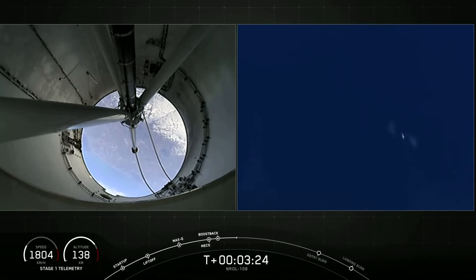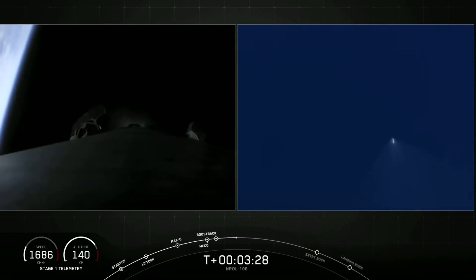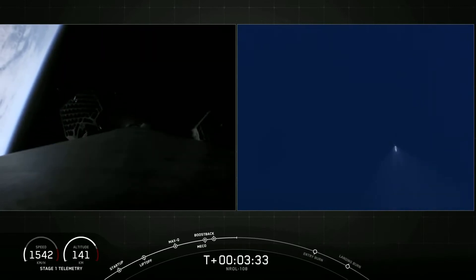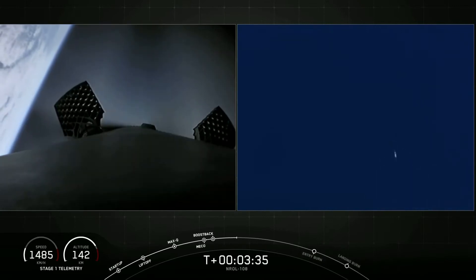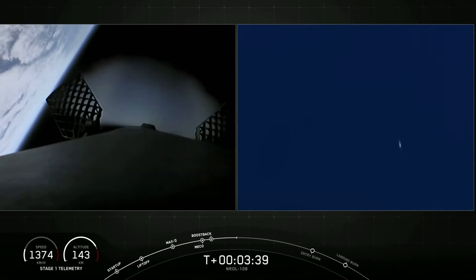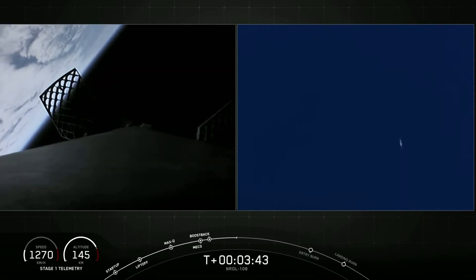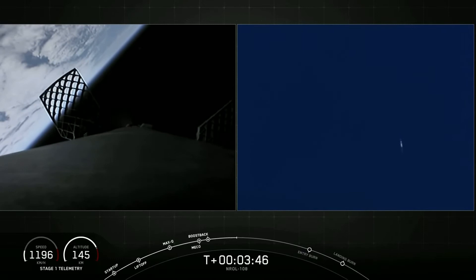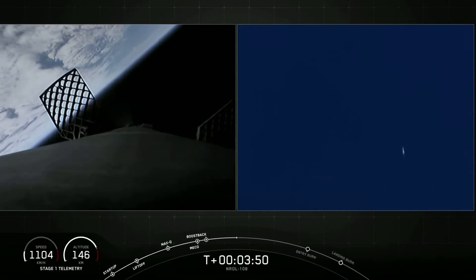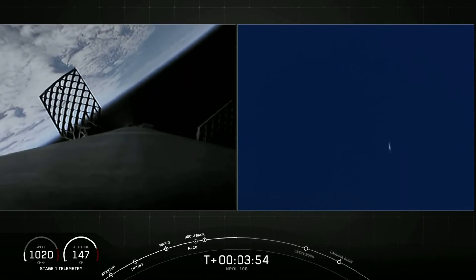With the boostback burn done, our first stage will be attempting its land landing in just a few minutes. Land landings have a number of advantages over water landings. First, they are not subject to ocean storms that might affect the drone ship. Secondly, landing on land significantly streamlines post-launch processing of the recovered first stage. We'll be able to refurbish boosters right here at our facilities at the Cape, rather than waiting for the drone ships to return to port. These types of efforts support our future goal of a 24-hour turnaround from landing to reflight.